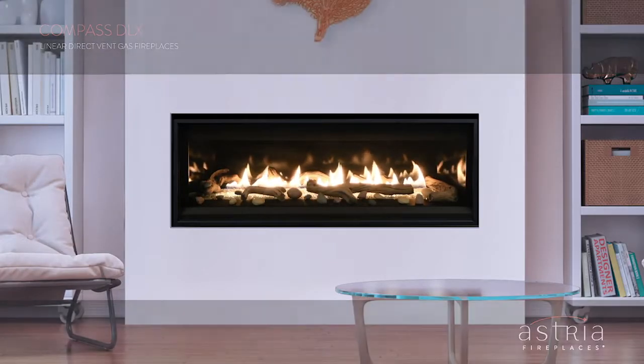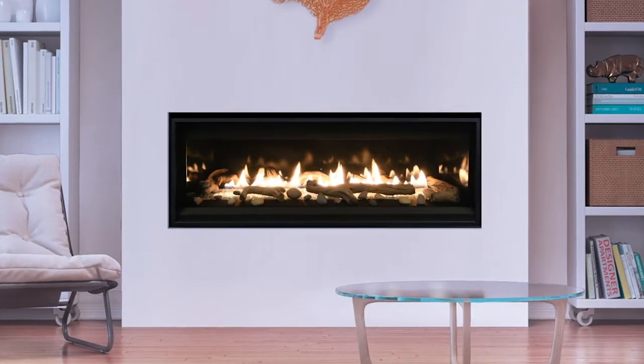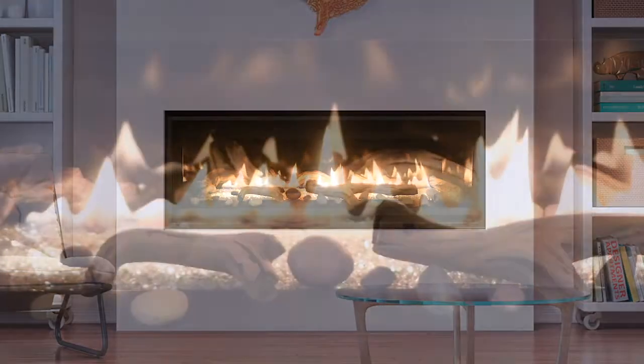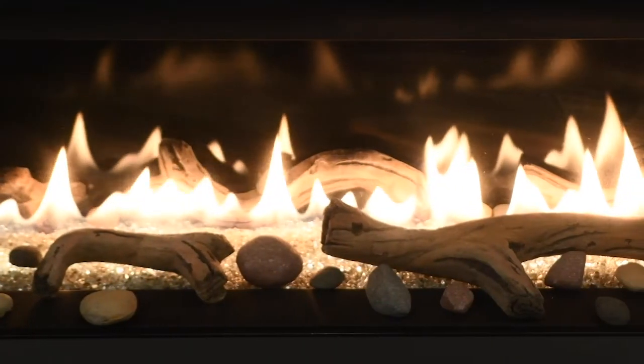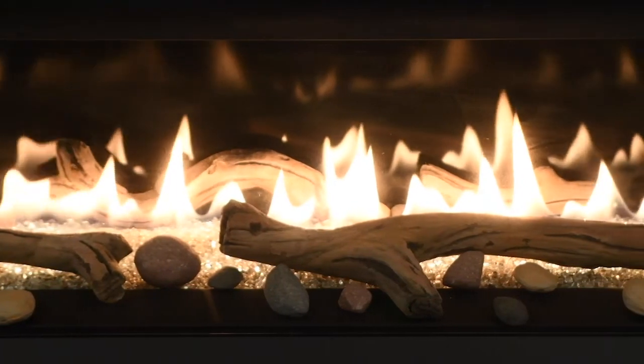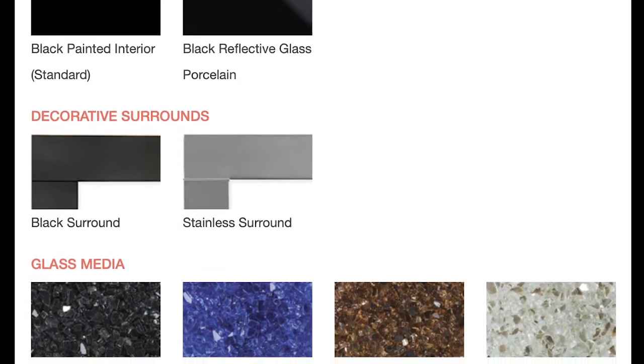The Compass DLX linear direct vent gas fireplace offers a modern, low-profile design that is just right for contemporary and transitional spaces. Its sleek opening provides an exceptional view of the gently dancing flames, while floor lighting allows you to customize the mood.